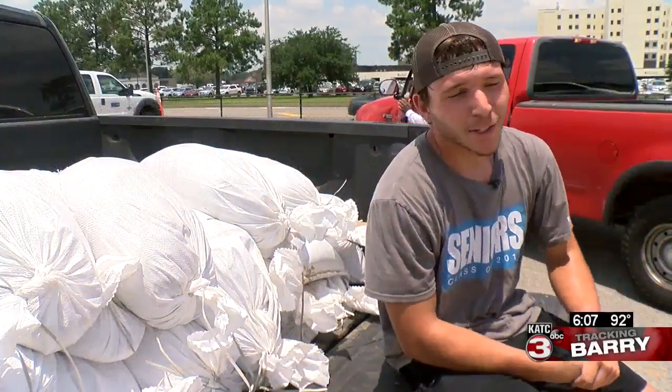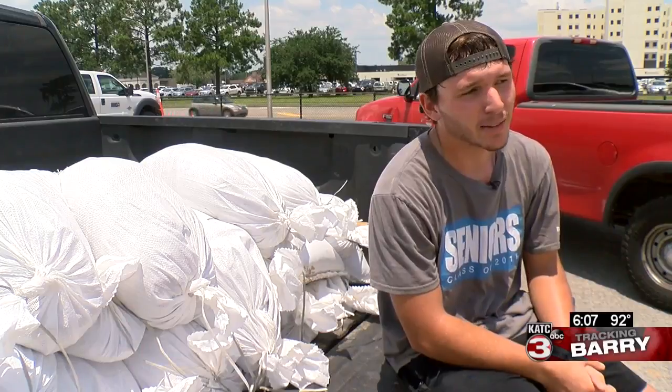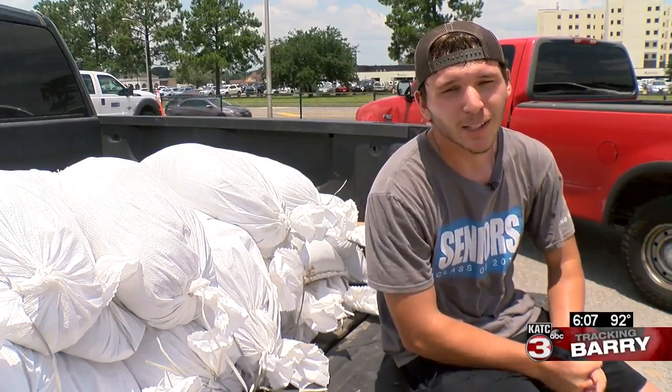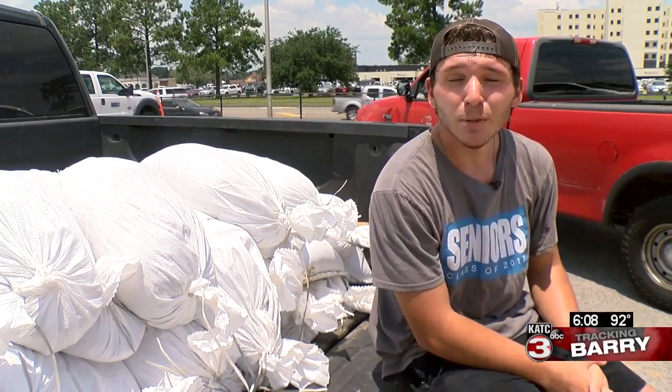We came out to Cajun Field. Thankfully, these guys here with the city are providing the sand and the bags for us, which I'm really thankful for. We got to do our own manpower, but it's not too much to ask. I've got all these bags for my mom — her house flooded a couple years ago whenever we got a lot of rain, so we're going to make sure and keep it dry this time around.